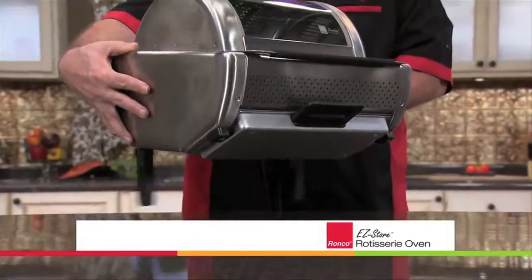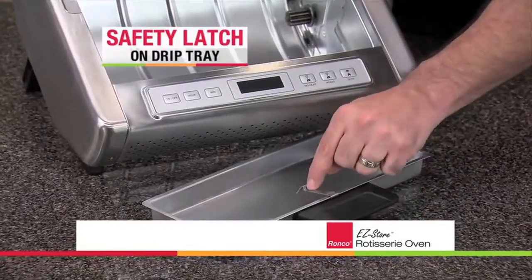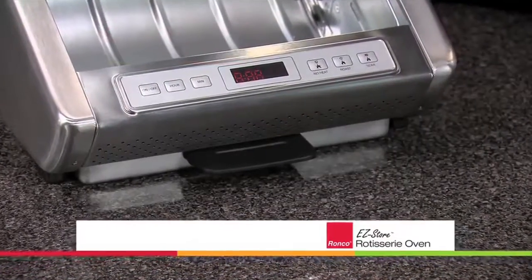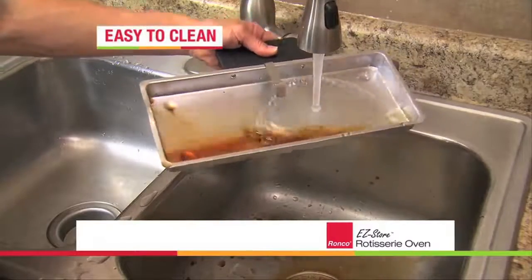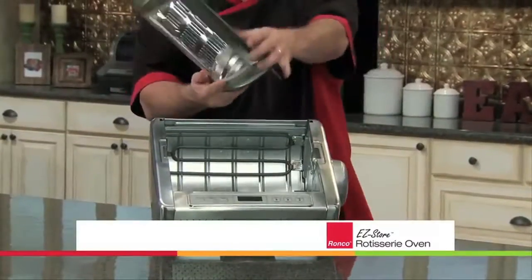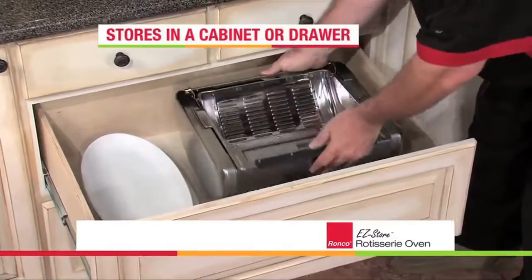The Easy Store was designed with your safety in mind — it won't turn on without the legs extended, and the drip tray has a built-in safety latch that is child-resistant and shuts off the unit if removed. When cooking is done, the stainless steel interior components pop out for easy cleanup, and the entire rotisserie folds into itself for easy, compact storage that saves you cupboard and countertop space.